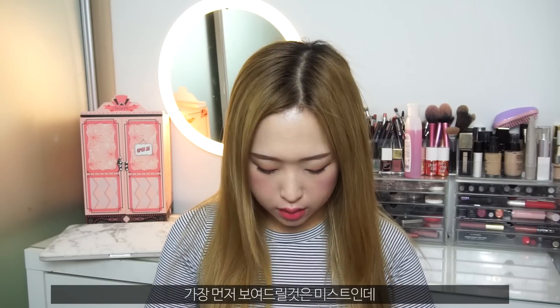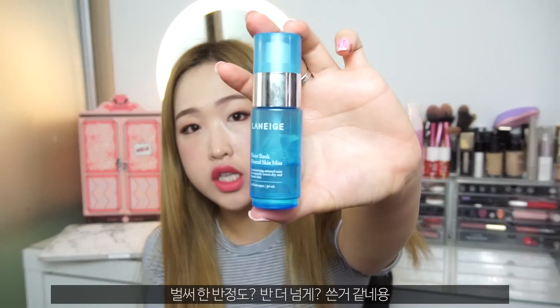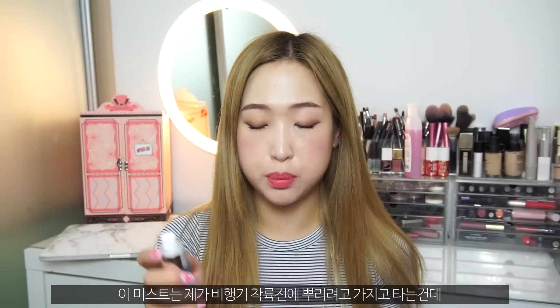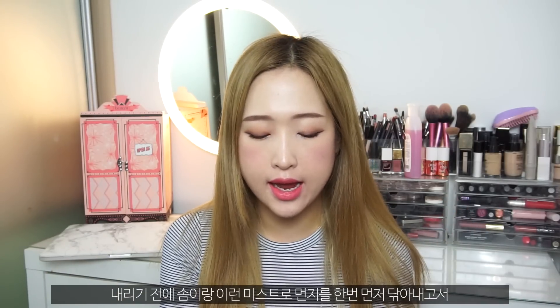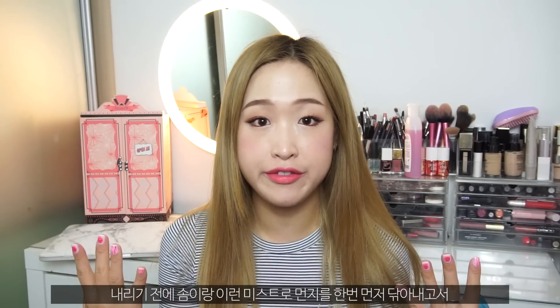The first thing I'll show you is my mist. I've actually gone through more than half of it. I like to take this to spritz on my face before I get off the flight. Usually during the flight I would not have any makeup on, and before I get off I would take a cotton pad, spritz this on my face, take any dust off, then redo my skincare routine and put a little bit of makeup on before deplaning.